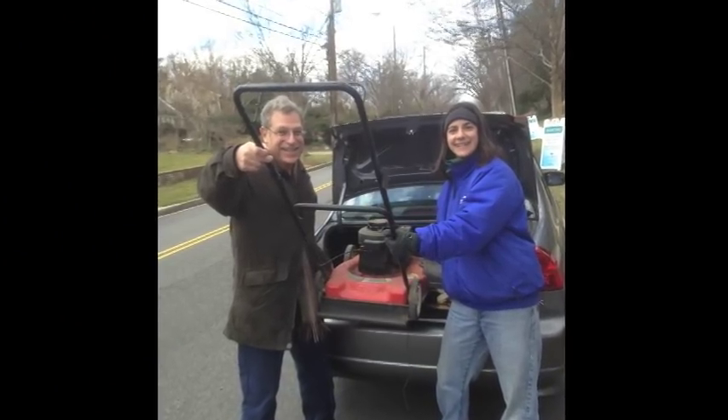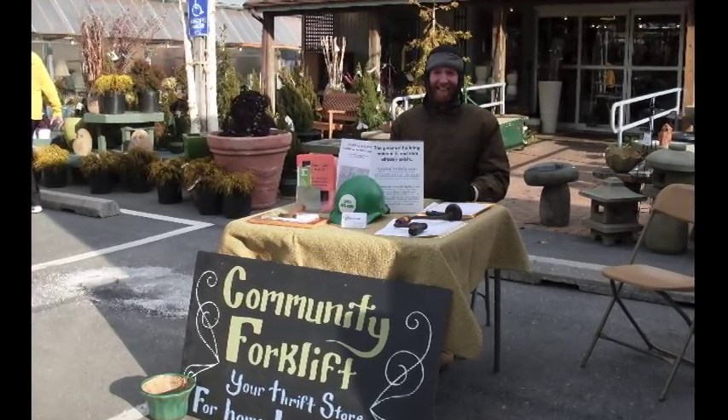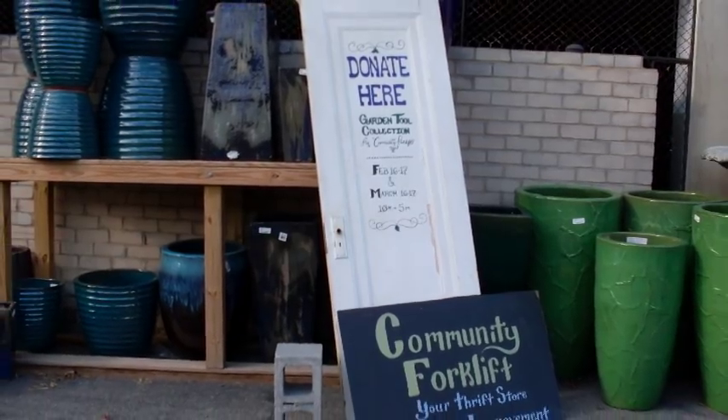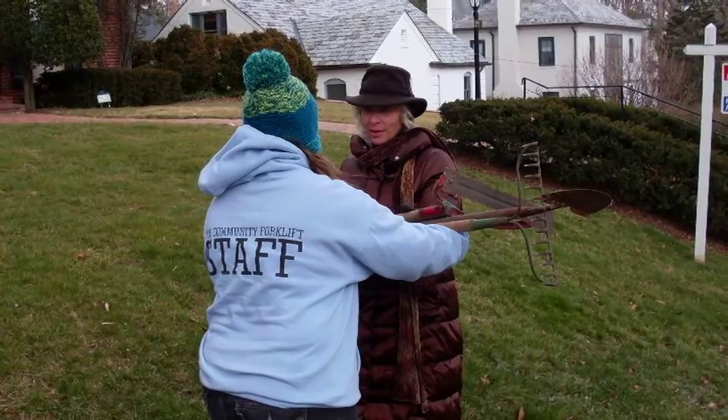We're partnering with American Plant Nursery and Landscaping and John Shorb Landscaping, and they've been publicizing this collection day to all of their customers, letting them know that when they come and buy new things to get ready for the spring garden season, they can bring the old stuff they don't need anymore.